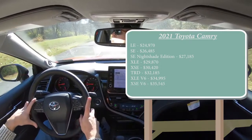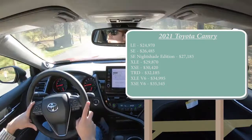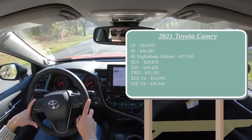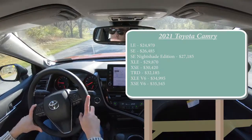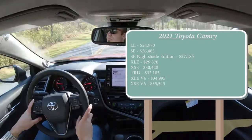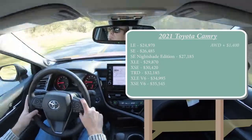One of the changes for this year is that all-wheel drive is now optional on the Camry — at least for the four-cylinder engine configurations. It is not available for the V6 trims like the one we have today. If you wanted to add all-wheel drive to any of those four-cylinder configurations, simply add $1,400 to any of those prices.